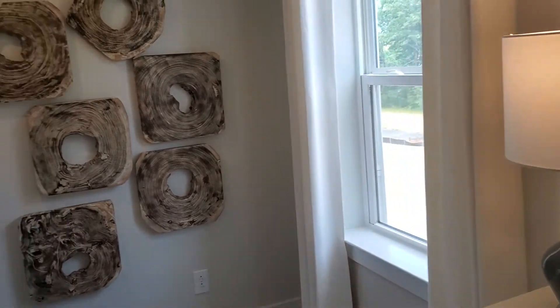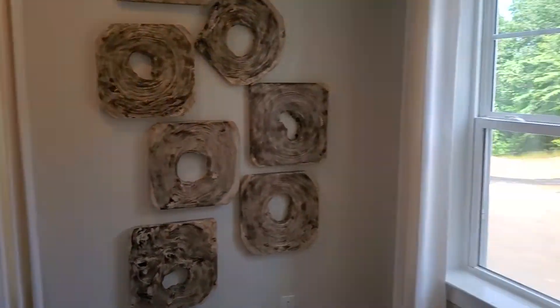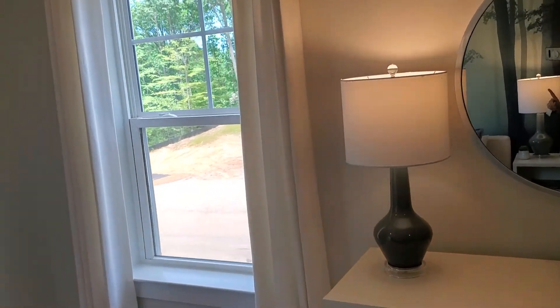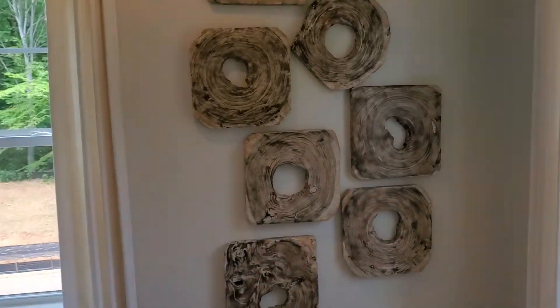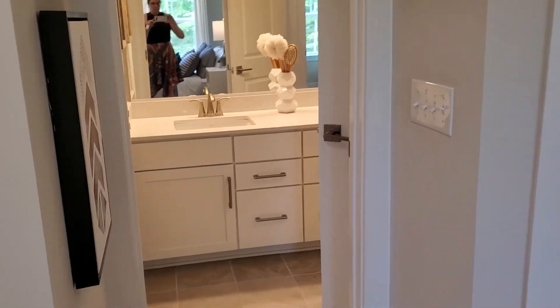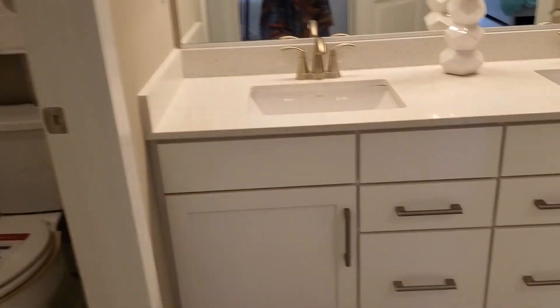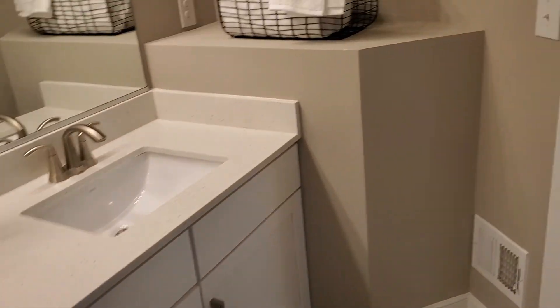This window — because it's the end unit — but this window would be there for yours as well if you're on the interior side. And then there's a closet. You have the bathroom you can access straight from the bedroom, or also from the hallway.